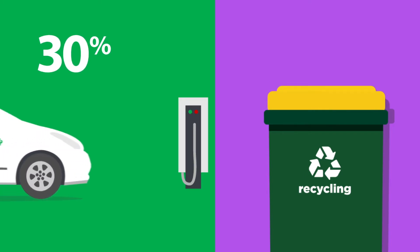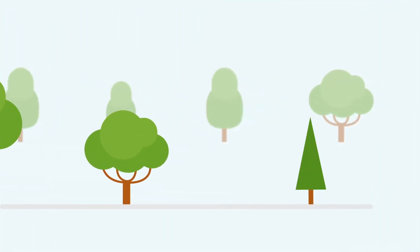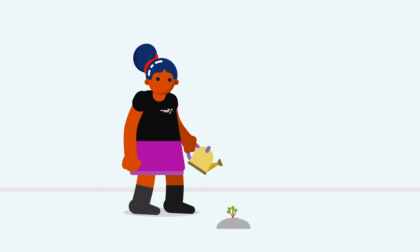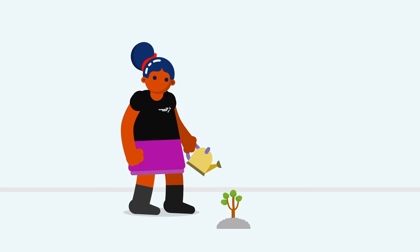We've also transitioned 30% of our vehicle fleet to electric. Another way to minimise our environmental footprint is by planting trees and supporting native forestry projects. Our team members and their families have been volunteering to plant trees in their communities.